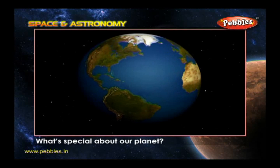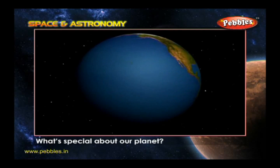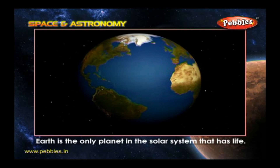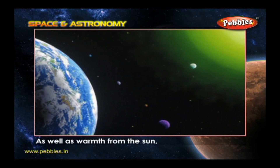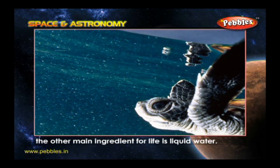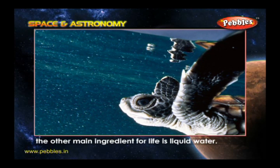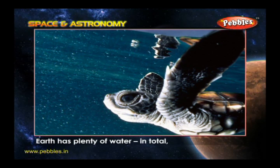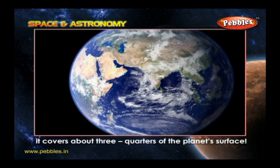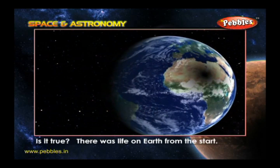What is special about our planet? As far as we know, Earth is the only planet in the solar system that has life. As well as warmth from the Sun, the other main ingredient for life is liquid water. Earth has plenty of water — in total it covers about three-quarters of the planet's surface.